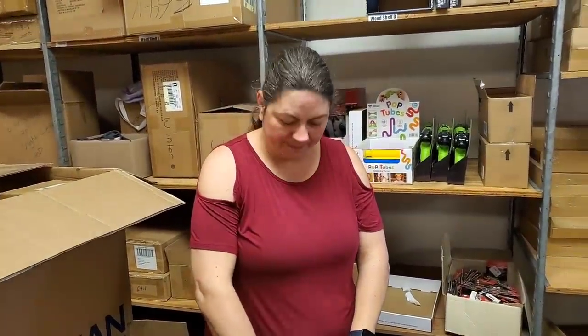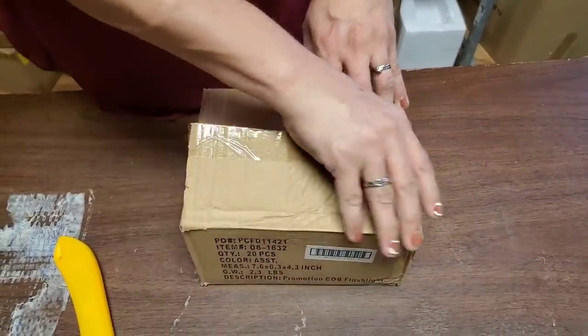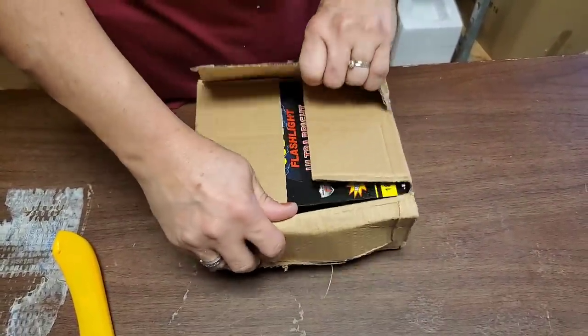All of this is going to HookedOnPickin.com. You'll find it all online. We're going to do our best — it might take us a day or two, but we're going to try our best to get most of them on there before you even see this video.